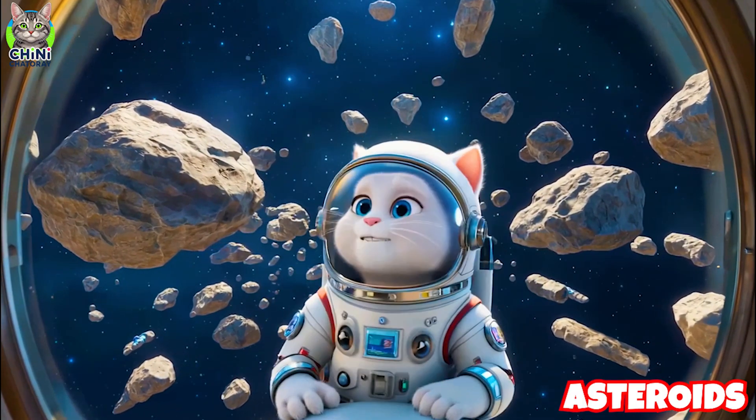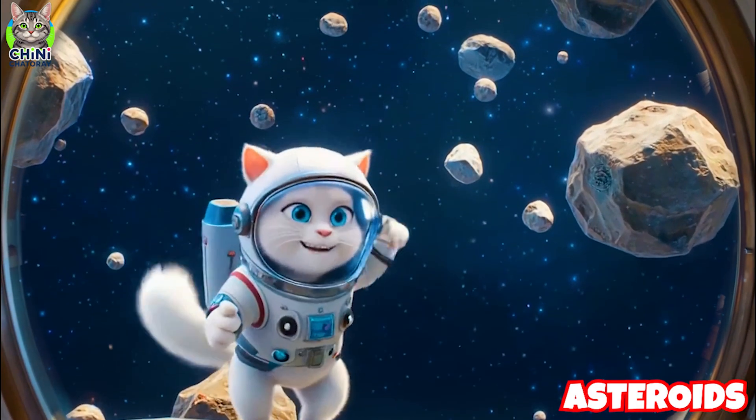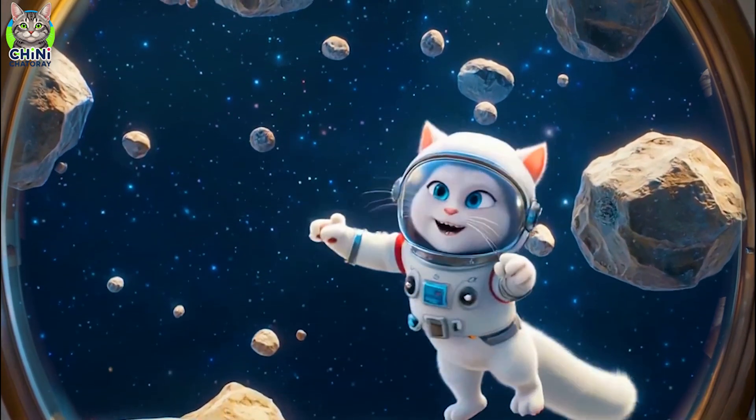Space rocks! These are asteroids. Some are tiny, some are huge. They orbit the sun and mostly hang out in the asteroid belt.